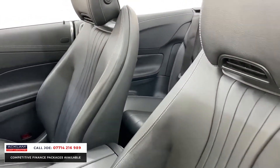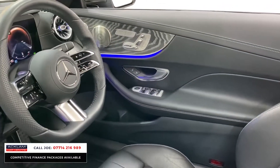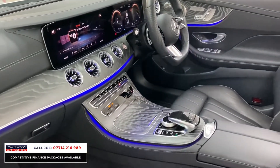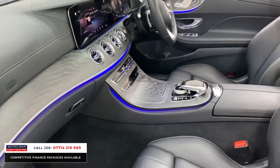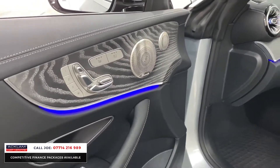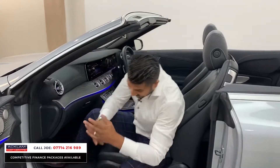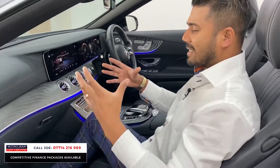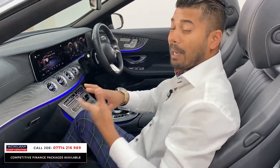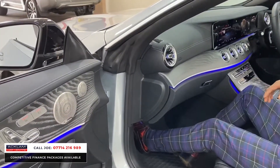Being a convertible, you have something called the Air Scarf — when the hood is down you press the button next to the heated seats and it blows warm air around your neck, so you don't feel cold. You've also got the ambient lighting, which in the newer Mercedes models is flamboyant and in-your-face — you can change it through all the cool colours throughout the rainbow, and it really does make a difference.